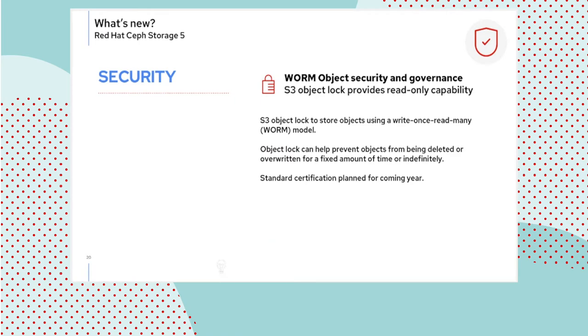WORM: write-only object store is now supported. The feature here is labeled as governance, as it has not been certified yet — what we will refer to as WORM compliance, which is scheduled for next year. WORM governance — the functionality part — is available today. This is particularly interesting as the certification is really a US and in some cases EU requirement, so it makes sense for us to make the functionality supported while we pursue the certification.